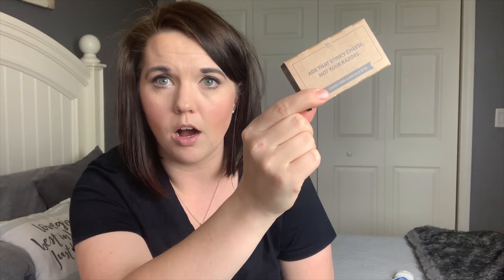The next item is also a Palmer's product — this is a lotion. It's really thick and a lot of people use it when they're pregnant to prevent stretch marks, but I just use it all the time. It's great at hydrating your skin. I picked this up at Target and I think they also have it on Amazon, but it's really inexpensive.